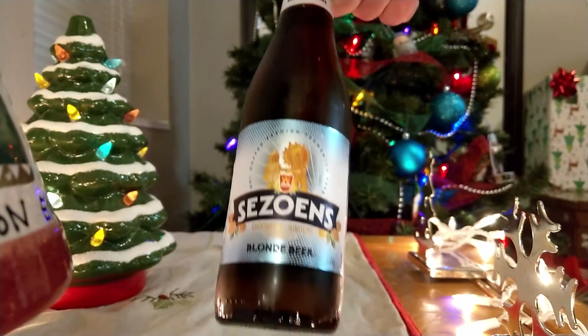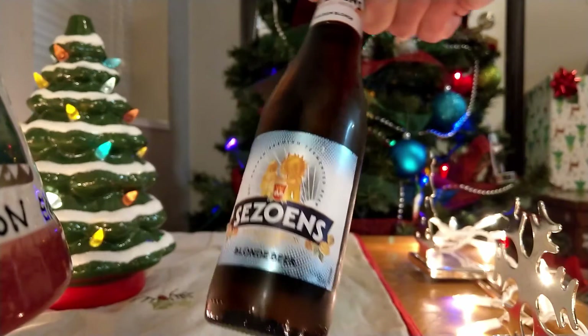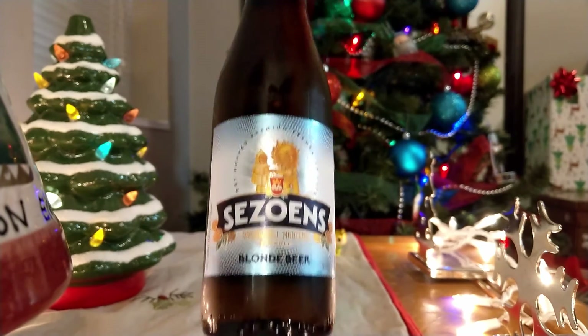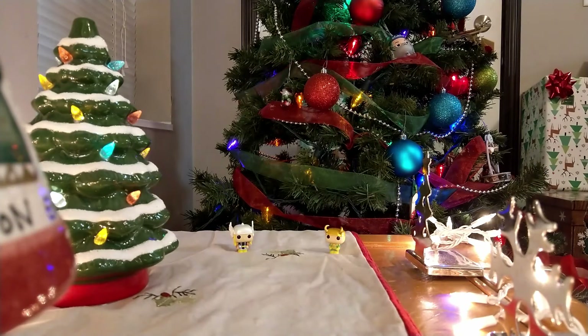So this is December 16th if you're following along. Glad you're following along — I appreciate everyone following along. Give me a subscribe if you haven't already, give me a like, all that good stuff. But let's go ahead and pop our Seswins open and see what we got going on here.